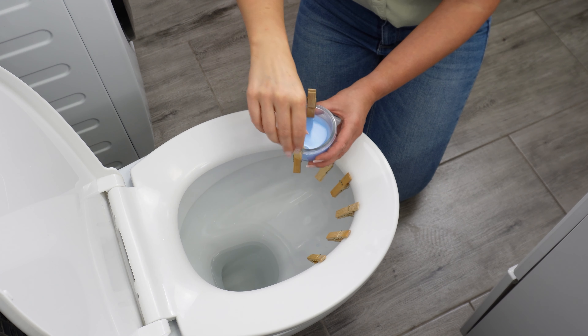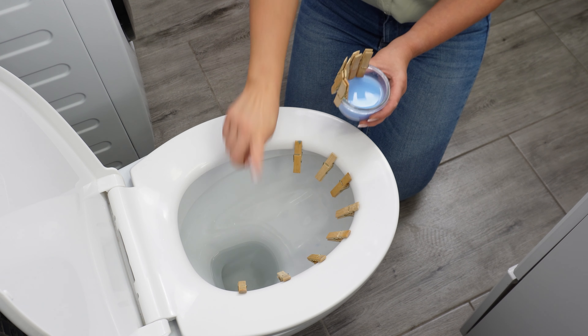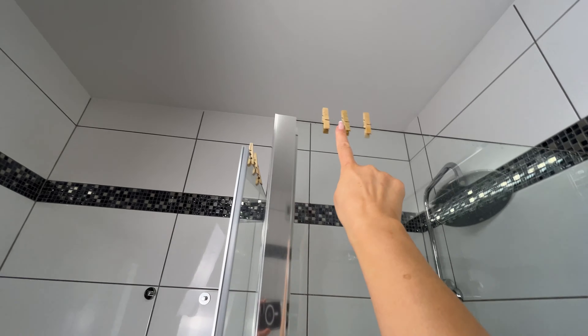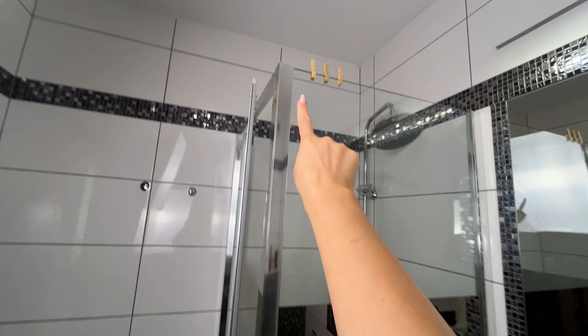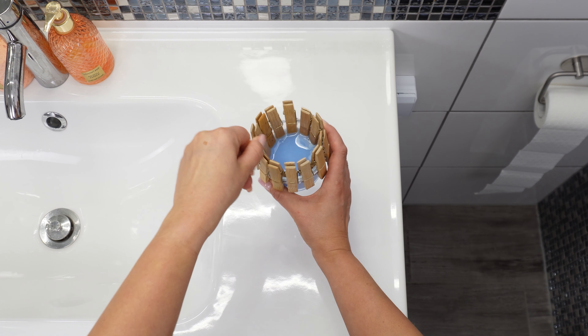After that, take them out and clip these scented clothespins around the toilet seat. You can also clip them at the top of the shower cabin. Wherever you place them, the scent of the softener will linger in the bathroom for a long time, ensuring your bathroom smells fresh all the time.